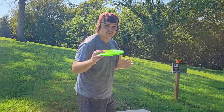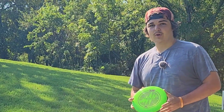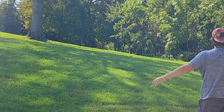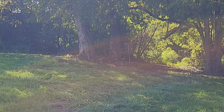Hole 15, 246 feet par 3. Basket is just straight ahead, got a couple trees on the left. Going back in with the Aftershock again. Oh no, that is terrible.